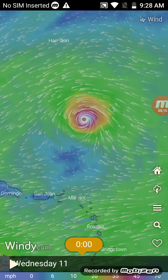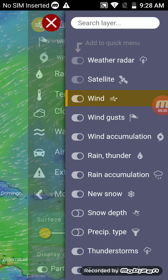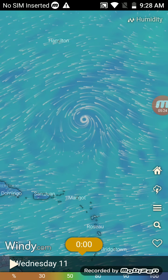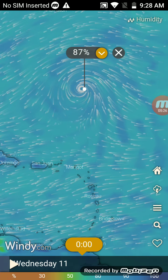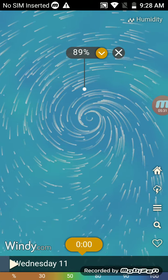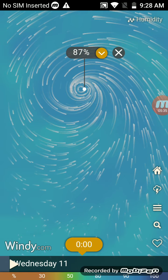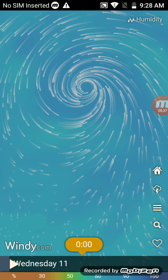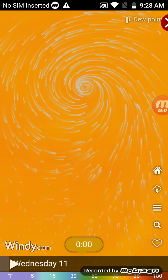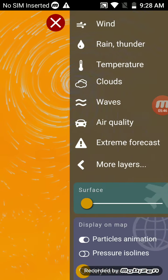After fixing the glitch on windy.com, the current humidity of the storm is in the 80s and 90s — lots of 80s around the storm, with the eye area showing 87 to 89. The dew point of the storm is around 75 to 76 degrees.